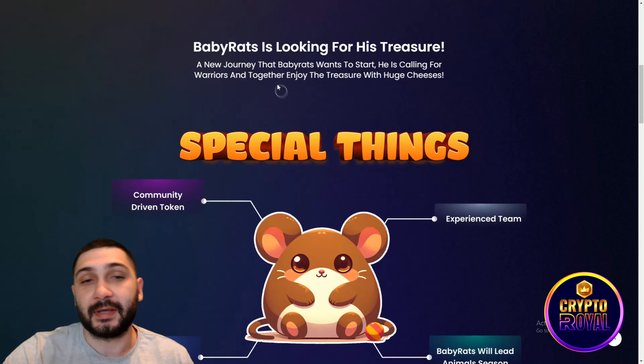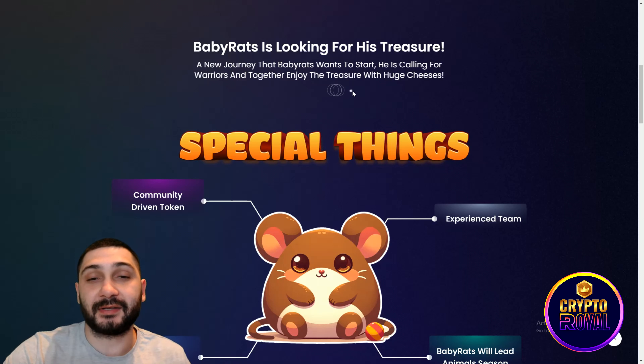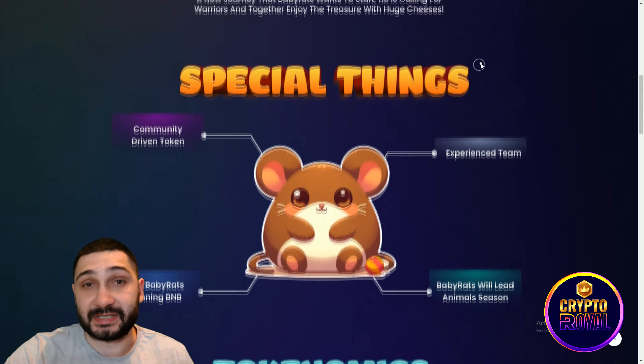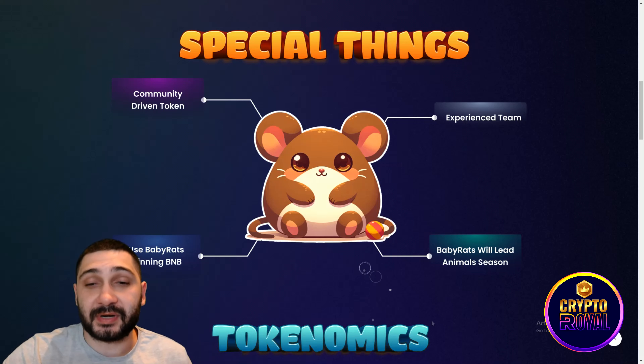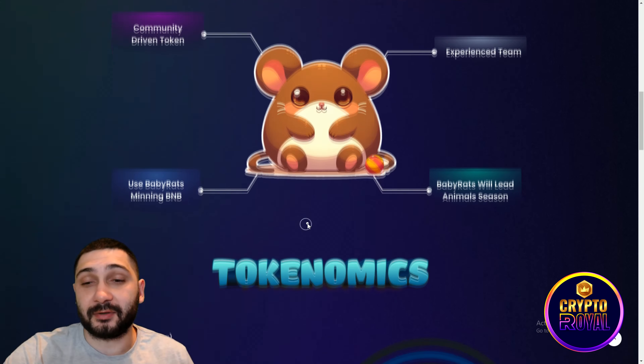Baby Rat is looking for his treasure — a new journey he wants to start, calling for warriors to enjoy the treasure with huge cheeses. As you can see in the specialties, it's a completely community-driven token with a really experienced team behind the project.